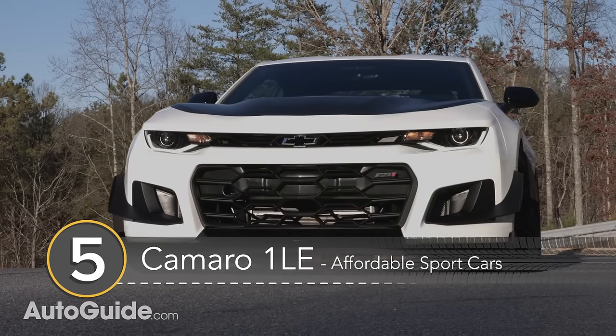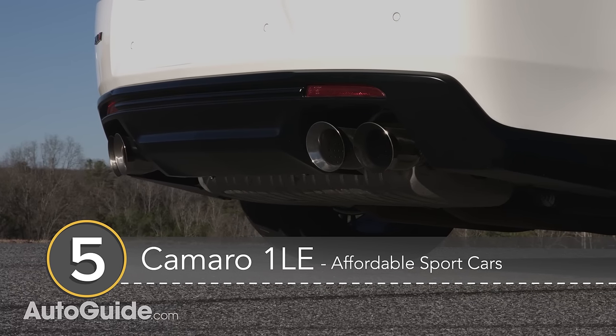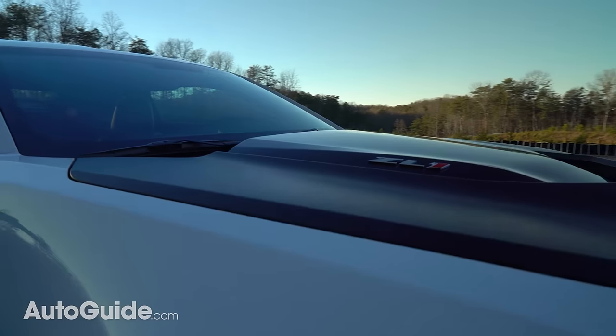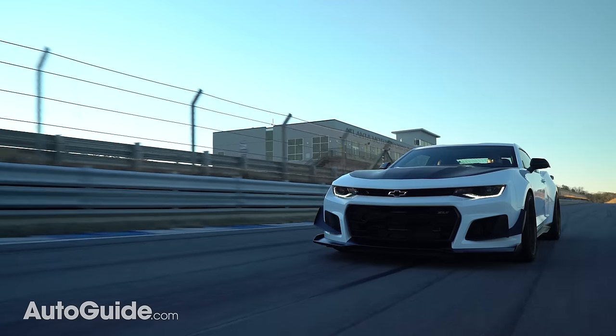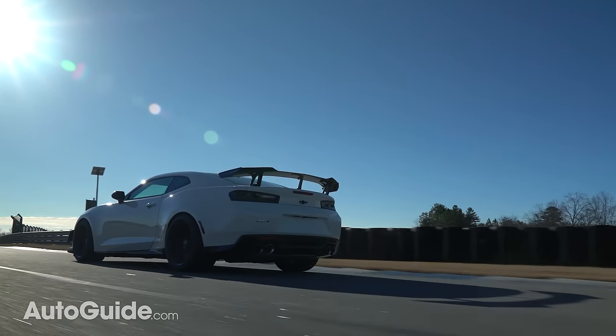Number 5: the Chevrolet Camaro 1LE. The Camaro 1LE is offered with 4-, 6-, and 8-cylinder engines, making it an appropriate choice no matter what your price range is. The 1LE package adds $4,500 to the price of the Camaro, and brings with it better cooling, more powerful brakes, a performance exhaust, and wider wheels with stickier tires. If you're into track days, this is a solid choice for you.